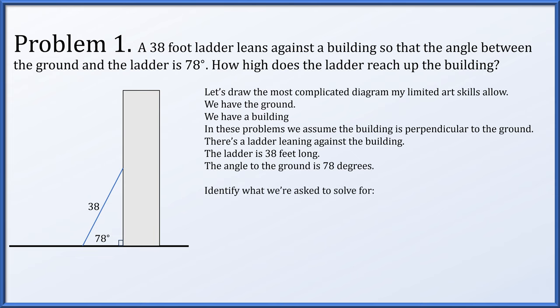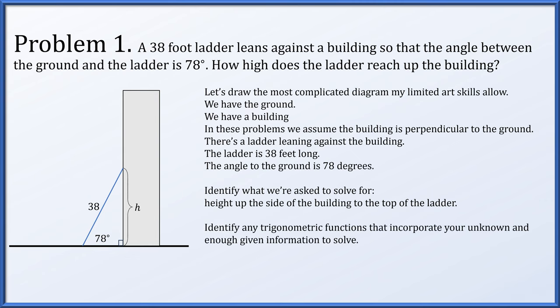Identify what we're trying to solve for — how high does the ladder reach up the building? That's this height. We need to identify what trigonometric function incorporates our given information and what we're trying to solve for. Here it's the sine. The sine of 78 degrees equals h over 38. In other words, h is 38 times the sine of 78 degrees, which is approximately 37.2 feet.